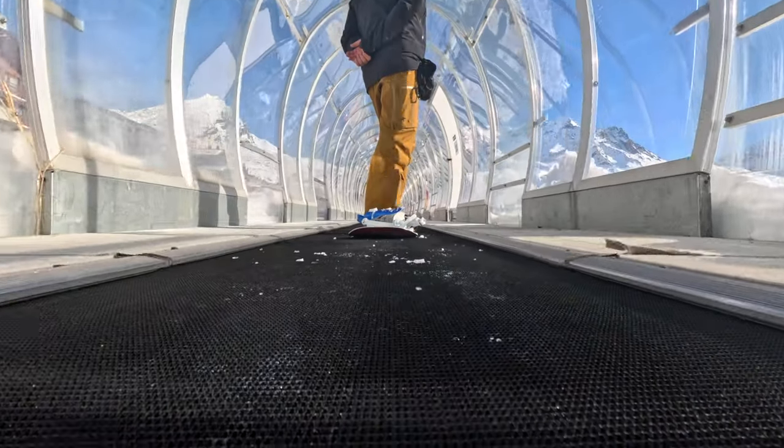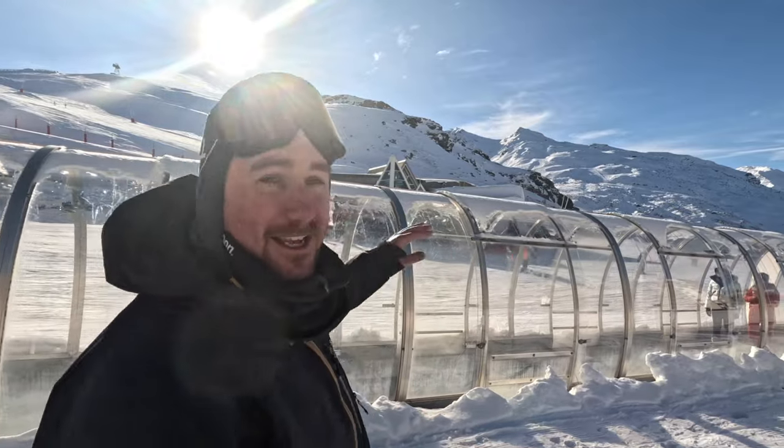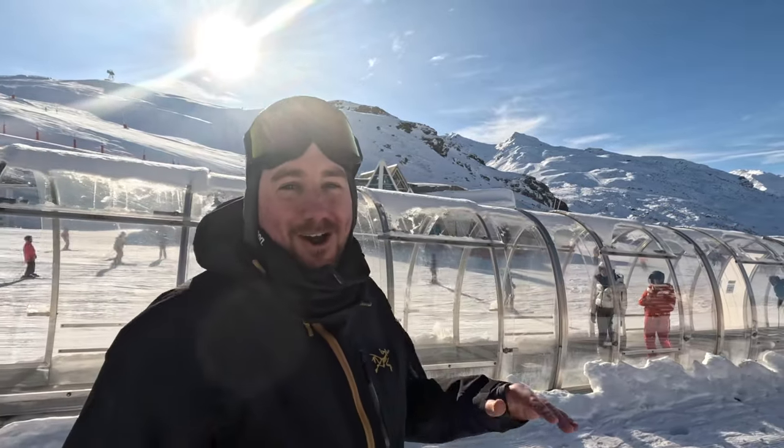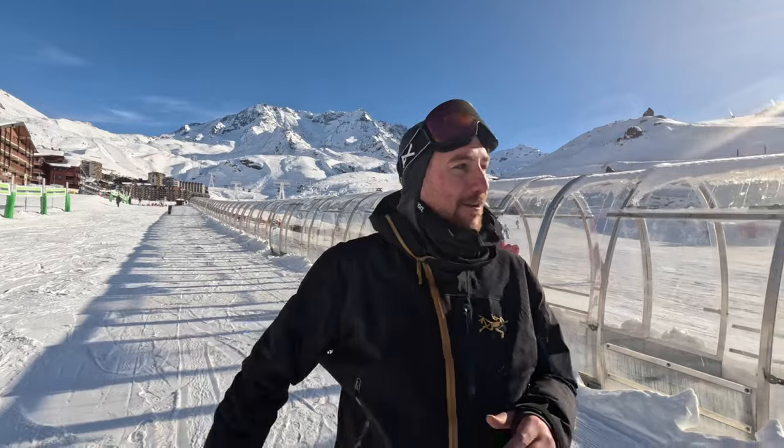The first thing to notice about what has changed here in Val-Tourens — and this is brilliant for beginners — is the magic carpet. When I learned nearly 14 years ago, this wasn't here. That meant walking all the way back up after you did your run, which obviously made learning a lot more exhausting.